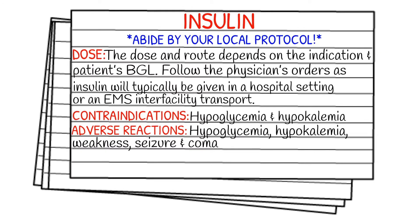Before we get into the dosages, I just want to encourage you to learn your local protocol and stay within it, and also stay within your scope of practice. The dose and the route depend solely on the indication and the patient's glucose level. You want to follow your physician's order, as insulin will typically be given in a hospital setting or during the course of an EMS inter-facility transport. I'm not actually going to give you a dosage. As an EMS professional, unless you're in the hospital, you're going to be following a physician's order — they will determine the indication, whether the patient is hyperkalemic, experiencing diabetic ketoacidosis, etc., and adjust accordingly. We just follow the orders as EMS professionals.